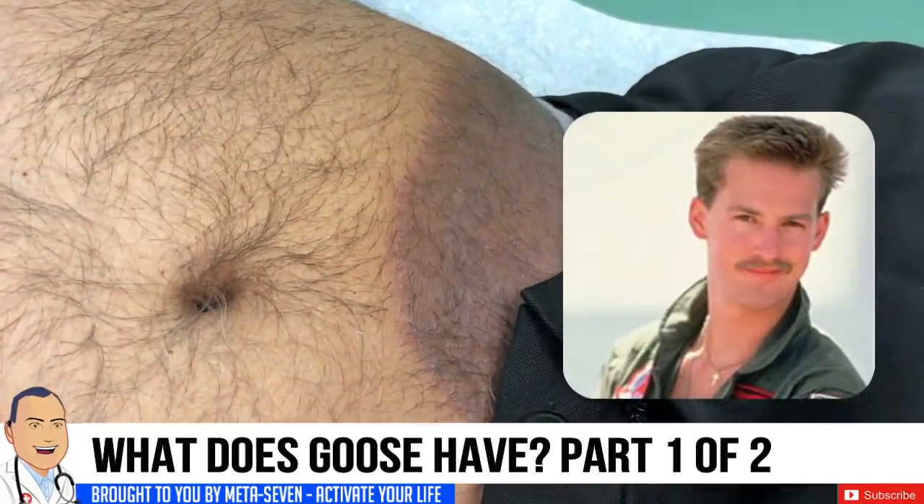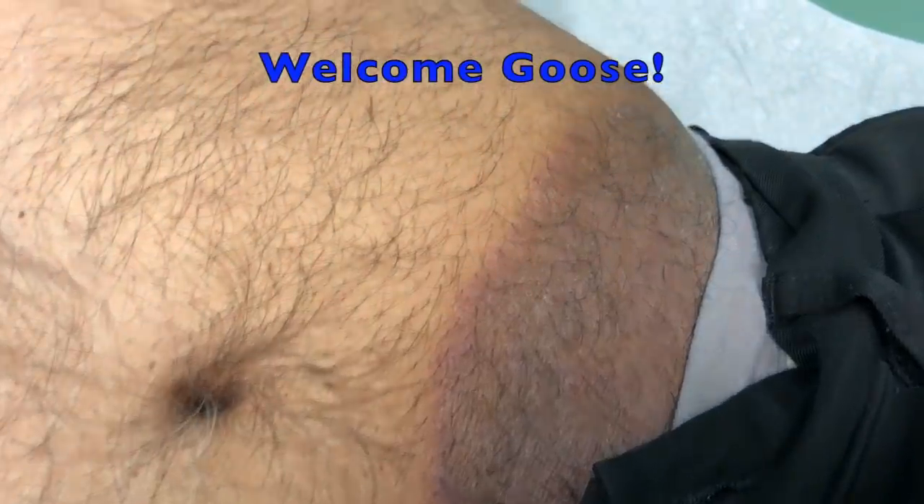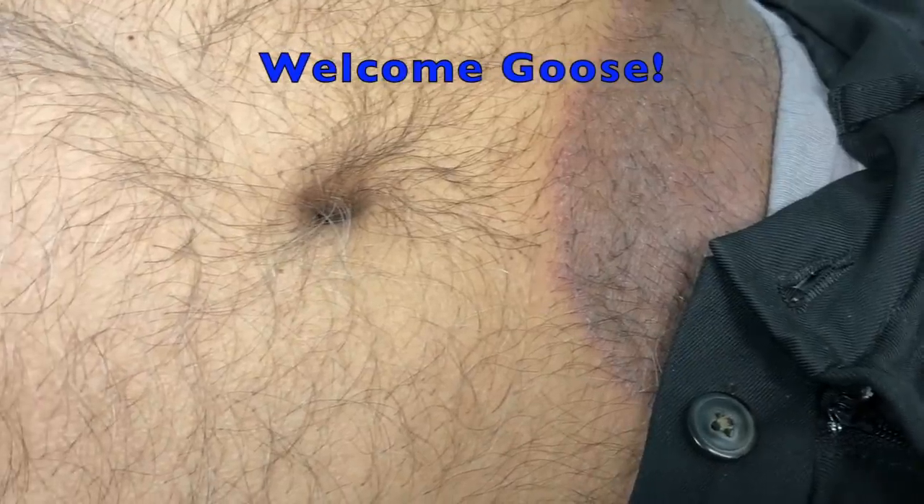So I'm going to give you a nickname — I'm going to call you Goose. You've got this large patch on the side of your lower abdomen, and you said it itches, but you've been using some over-the-counter medicines and it doesn't seem to be helping at all. Have you been out of the country or traveling recently? No. Have you ever had anything like this before? No.